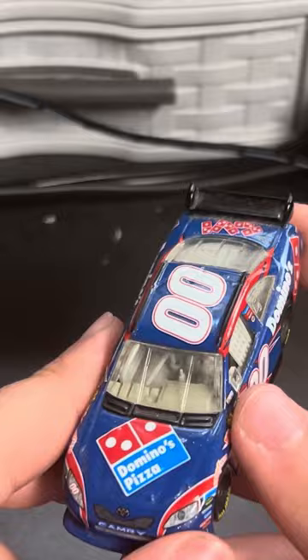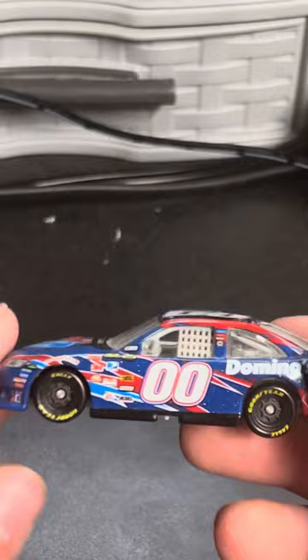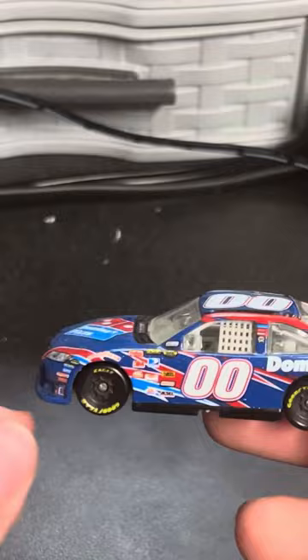I think there should be a throwback for this paint scheme sometime. I think Brayton Laster — this would be a fantastic throwback to do on the ARCA cars. I think it would be a lot of fun.